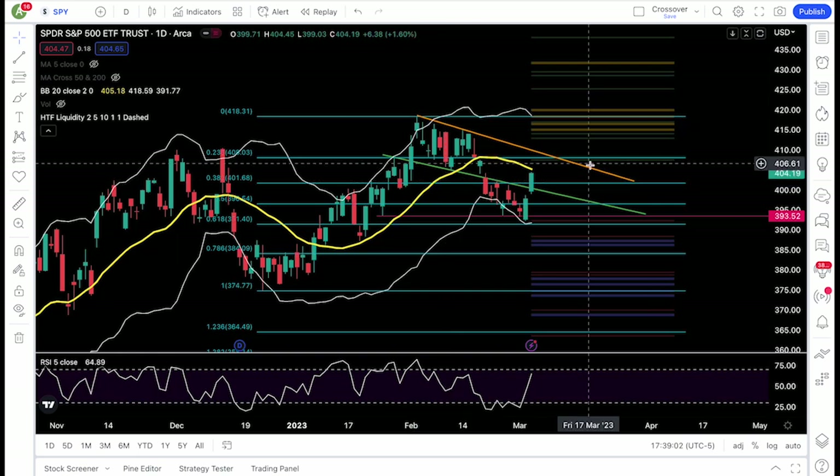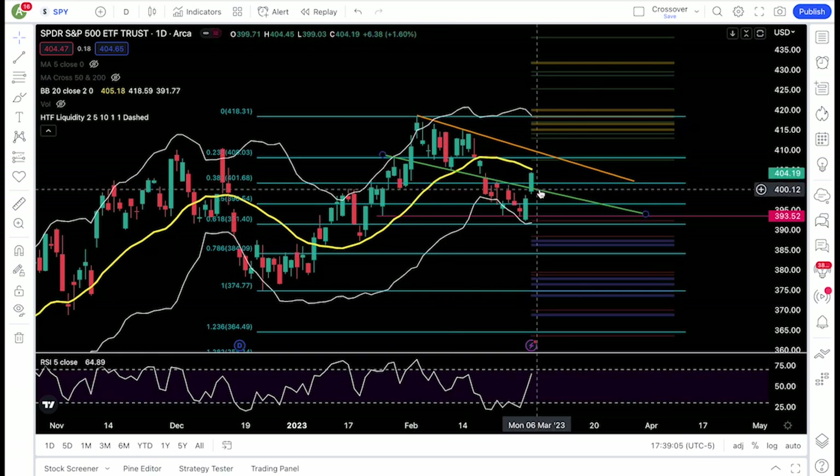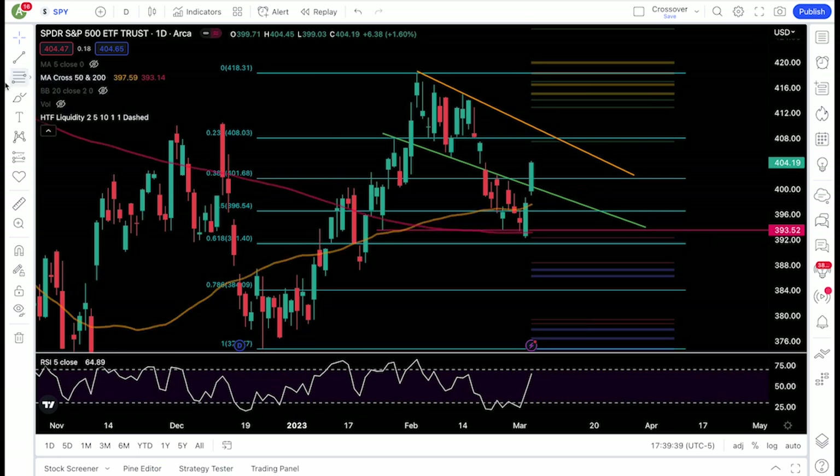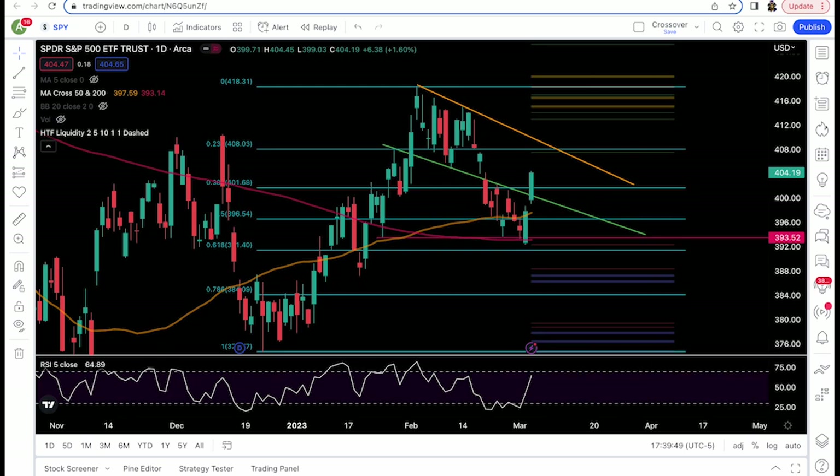Below 404 will be the 38.2 fib level at 401.68 — we can give it a zone of 401.5 to 402. But below 401.5, my green trend line is at 400. If we break below 400, that's a false breakout of the green trend line and we could see more downside. There's a gap around 398 and then support at 396.5 to 395, and of course that critical pivot low around 393 to 393.5. The 200-day moving average is around 393, so definitely watch that 393 to 393.5 zone.